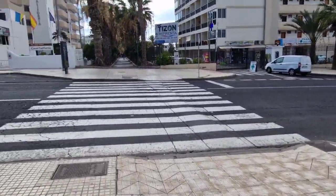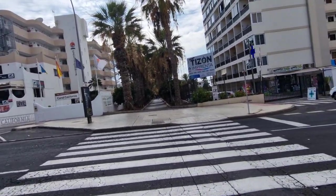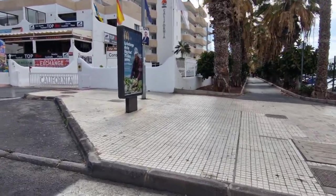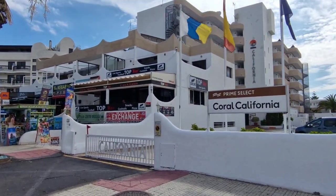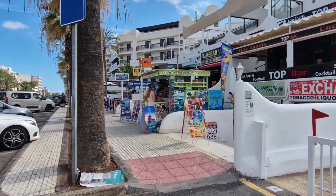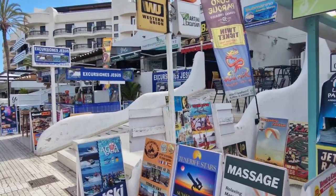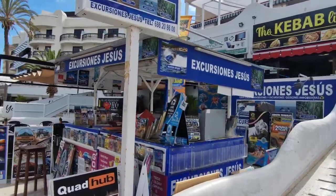Across the road as I record this, I believe my friend China is staying in that hotel - California. Always double check when you're crossing the road; I know they're meant to stop but you never know. A couple of bars here - we've got Top Bar, which is obviously a sports bar as well. If you want to book some excursion stuff, there's a place just here. Downstairs there's a little shop, and up there you've got kebabs. More excursion people too.